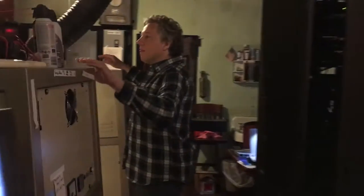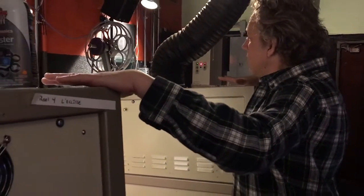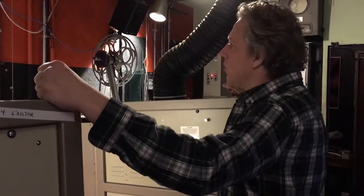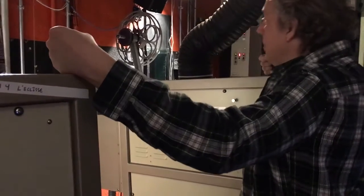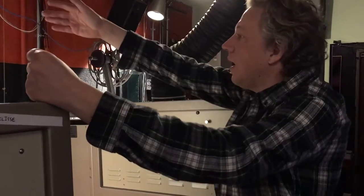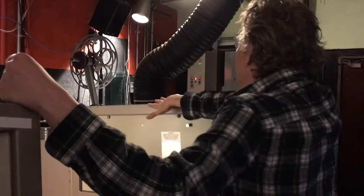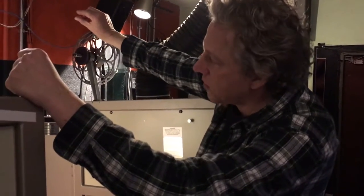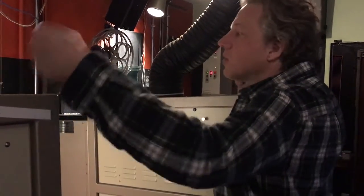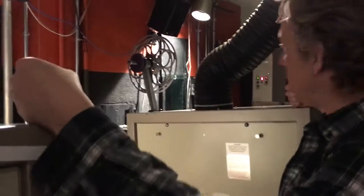Then over here, these are the two archival projectors that we will screen today's film with, and we do about two or three a week during when school is in. We've got two of them because we run 20 minutes on one reel, and then we cross over and change over to projector number two for 20 minutes, and then we change over. We look for the little cues in the top upper right corner of the screen to tell us when to start the motor, when to do the changeover. So it's kind of old school, but it's also really the safest way to run a 35mm print.